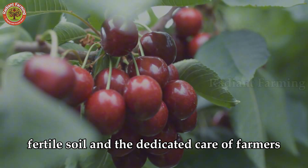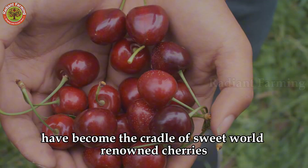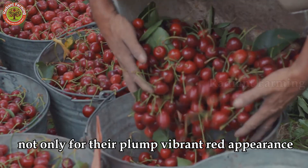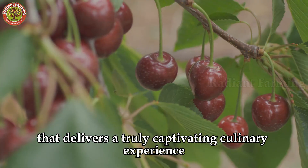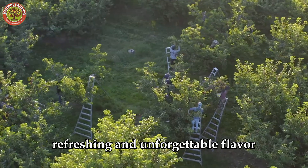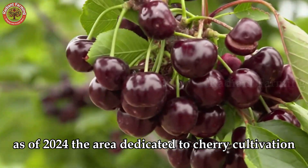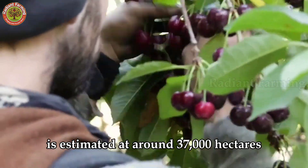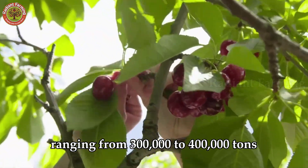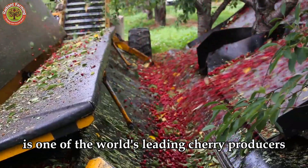With an ideal climate, fertile soil, and the dedicated care of farmers, the western and northwestern states of the United States have become the cradle of sweet, world-renowned cherries. American cherries are celebrated not only for their plump, vibrant red appearance, but also for their sweet-tart flavor that delivers a truly captivating culinary experience. Just one bite, and you'll taste their distinctive, refreshing, and unforgettable flavor. As of 2024, the area dedicated to cherry cultivation in the United States is estimated at around 37,000 hectares, with an annual yield ranging from 300,000 to 400,000 tons. The United States is one of the world's leading cherry producers, trailing only Turkey and Chile.